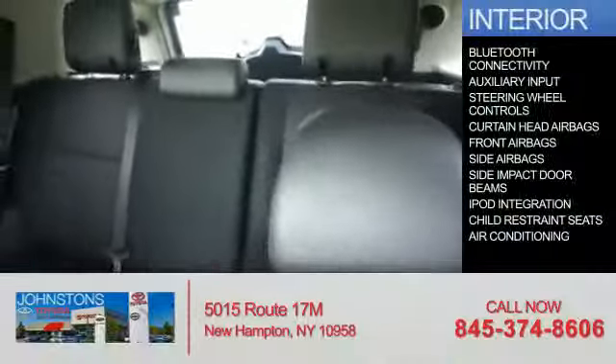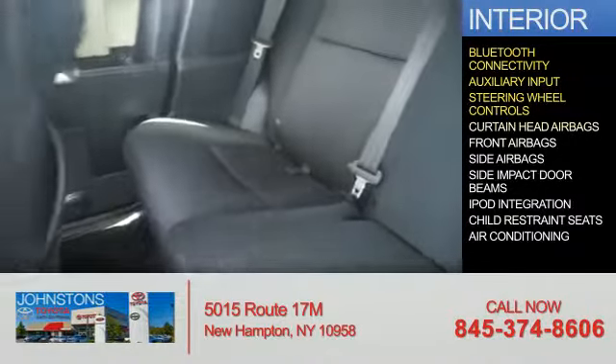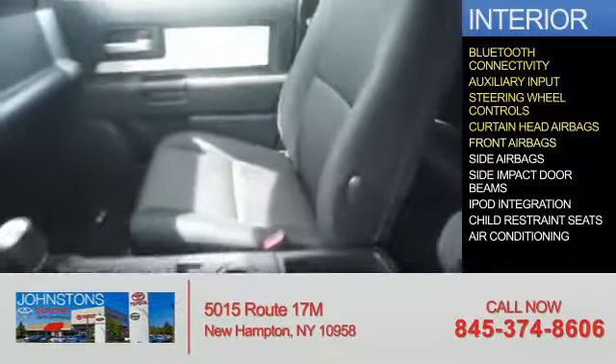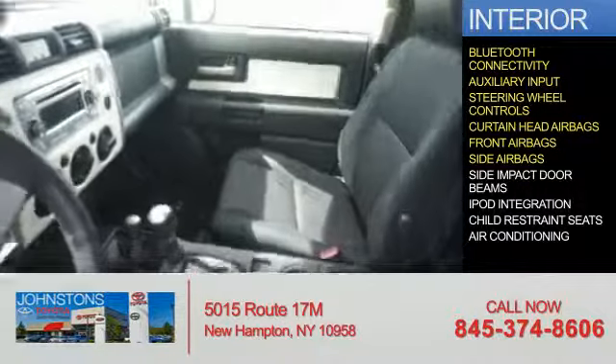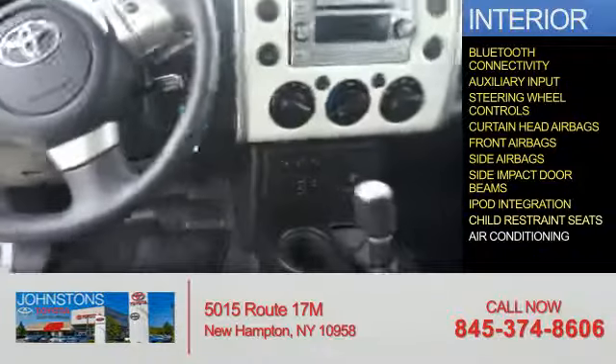Inside you'll find Bluetooth connectivity, an auxiliary input, steering wheel controls, curtain head airbags, front airbags, side airbags, side impact door beams, iPod integration, and child restraint seats.